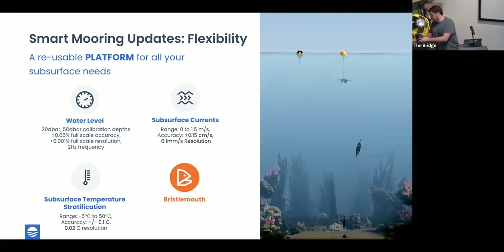We also have a Bristlemouth development kit. If you don't have the sensor of your choice available on the Smart Mooring, you can use one of these to add a sensor. It provides power and data connectivity through the Spotter and the SOFAR backend platform to any sensor you might want to integrate and install in the field. When we think about having these new sensing channels, we get very interesting combinations of data turning into new insights — imagine a water level sensor co-located with a current meter to build flow resistance and storm surge models, or combining subsurface currents with temperature stratification to understand circulation.